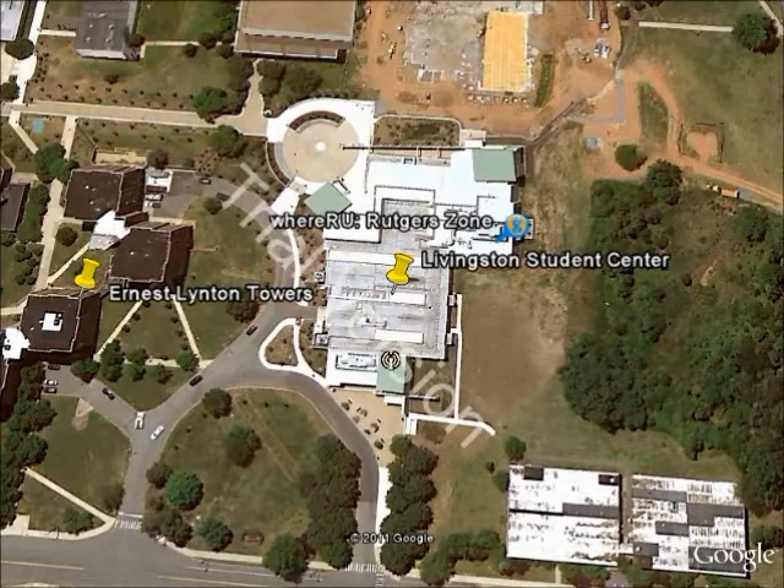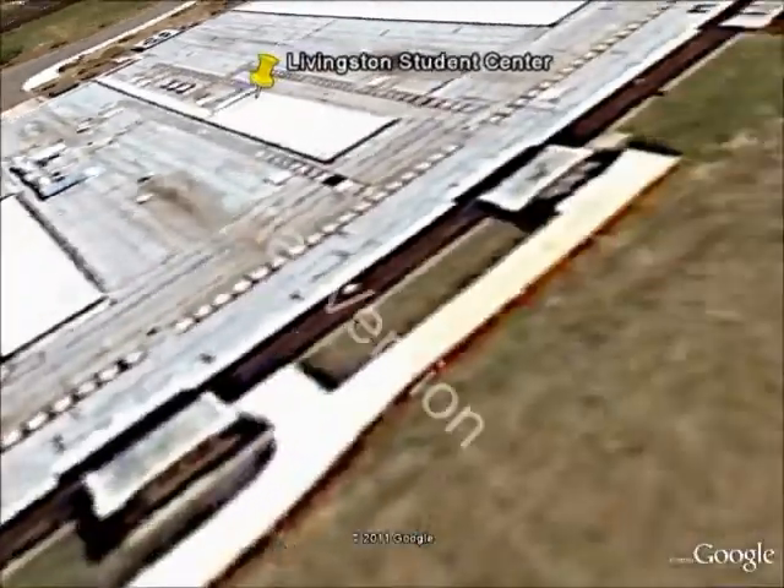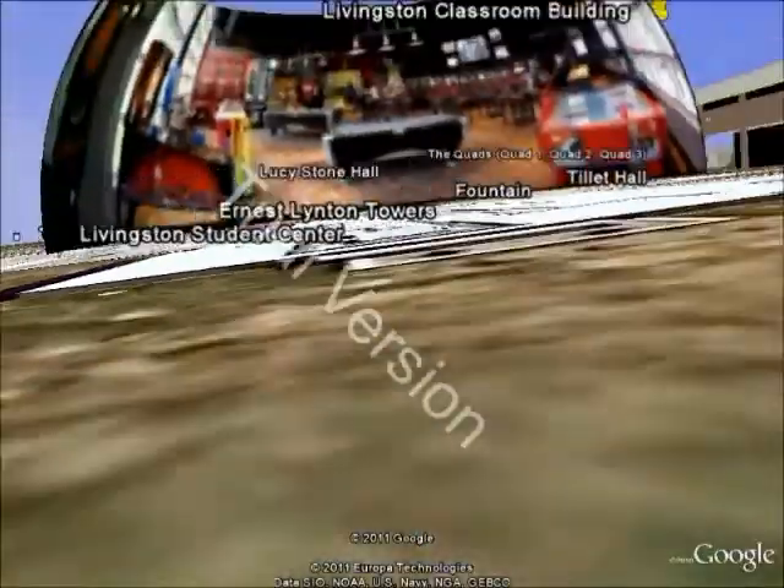It's a communal area for students. Each campus has a student center, and this is Livingston's. It has two floors, lots of study areas, there's places to eat, and one of the more interesting points of the Livingston Student Center is the Rutgers Zone, which is sort of like the ESPN Zone.